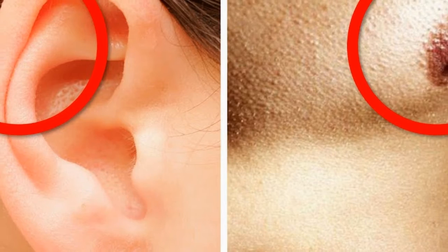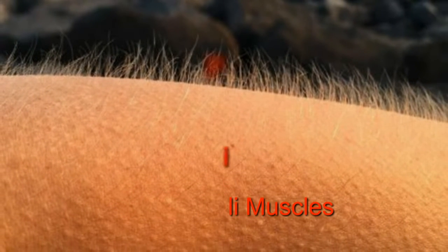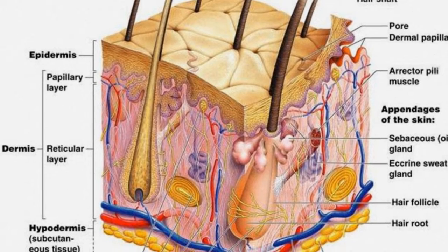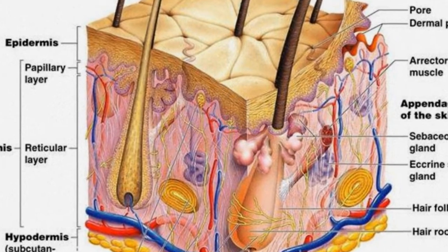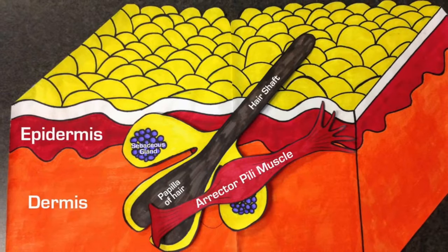25. Arrector Pili Muscles. The arrector pili muscle causes the phenomenon we commonly refer to as goosebumps. There are small muscles attached to our hair follicles which, when they contract, cause the hair to stand up. In most animals, goosebumps are a defense mechanism — when in fear, the hair ends rise up to make them look bigger, deterring predators. The arrector pili muscles cannot be consciously controlled.